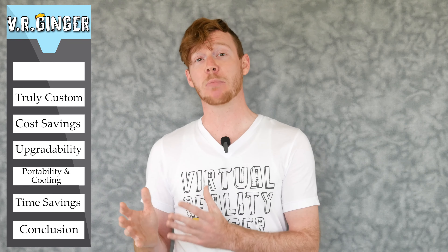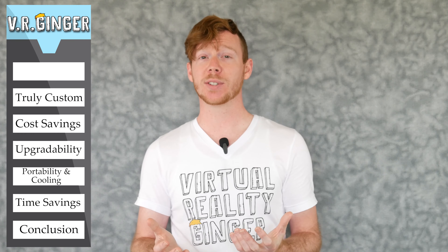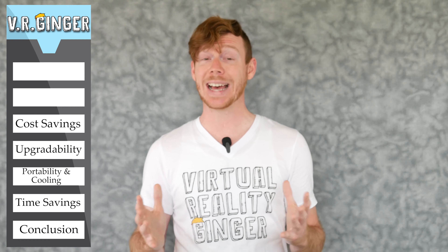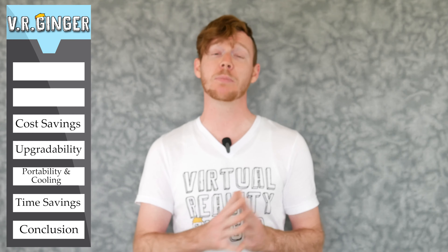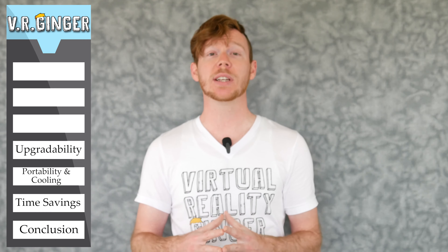I'll start by talking about the biggest pros to building your own PC. It's truly not that hard, so if that's the only reason you're thinking about purchasing a pre-built PC, you should reconsider. With the help of a YouTube video or two, even a first-timer could build their own PC within a few hours. Doing so has a lot of perks — namely, you get to hand-pick every component so you can allocate resources to whatever features are most important to you. You'll almost always save at least a couple hundred dollars building your own PC versus buying pre-built.